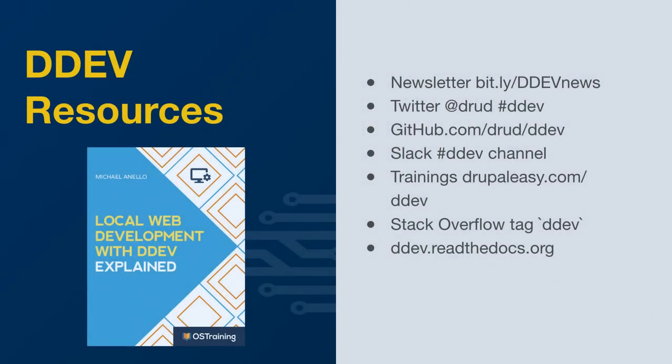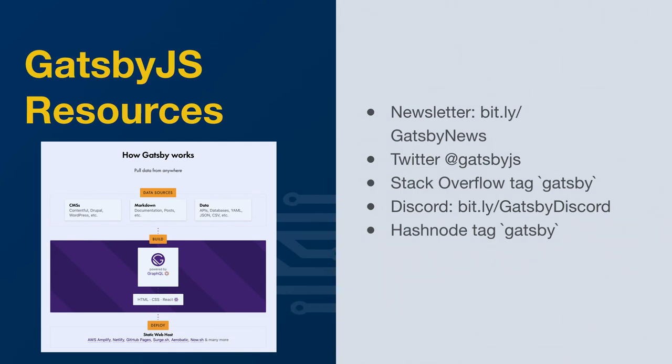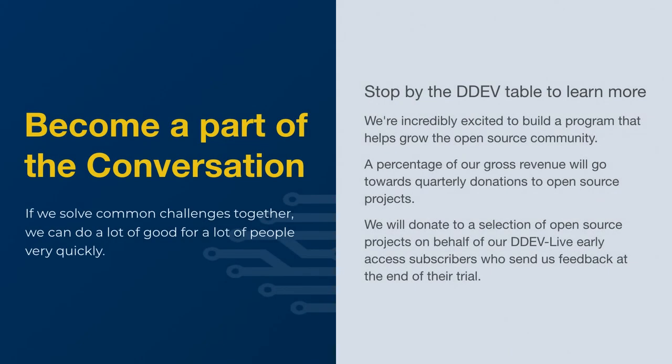We have a lot of resources for DDEV. Mike Anello does a really wonderful training class; we have a book out there in case you're interested. There are newsletters, you can follow us on Twitter at Drud, take a look at the Slack channel on Drupal.org Slack. If you get stuck with anything, take a look on Stack Overflow — there's a DDEV tag that should help quite a bit, but Slack's probably the best place to go. Gatsby has a lot of really interesting resources as well — a great newsletter, you can follow them at GatsbyJS, they have a Gatsby tag on Stack Overflow, and they run a Discord channel. If you like what you saw here, stop by the booth downstairs — we'll be happy to walk you through more specific questions. Thank you for your time and enjoy lunch.